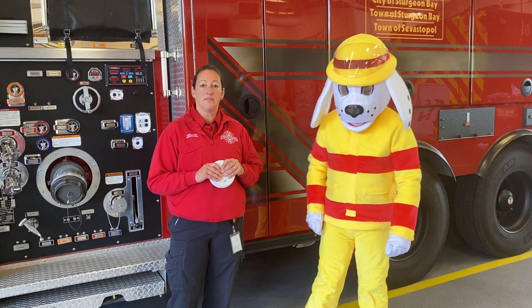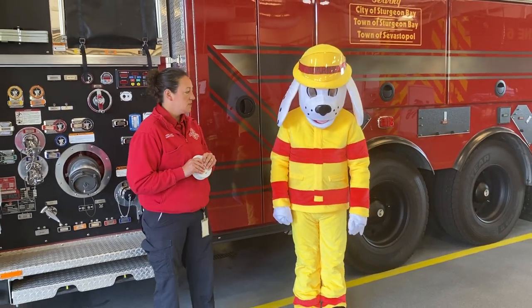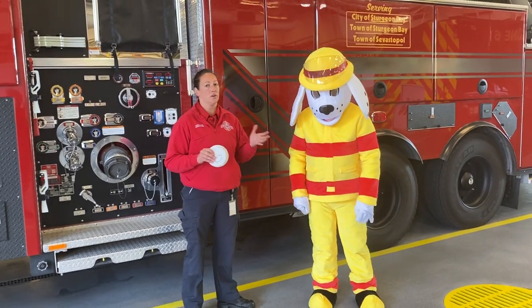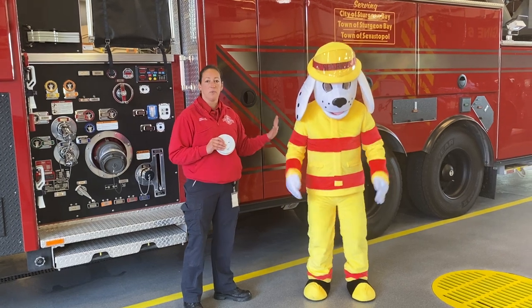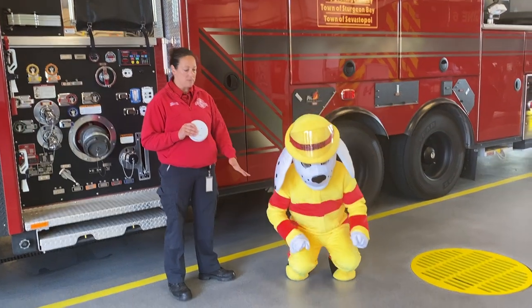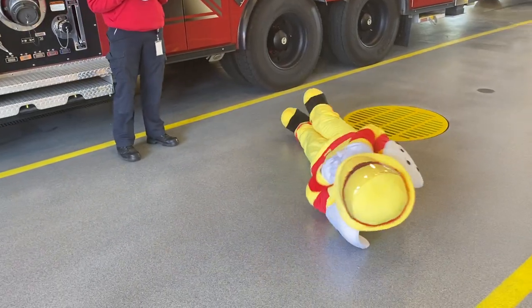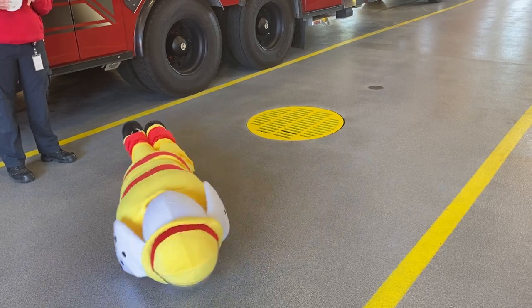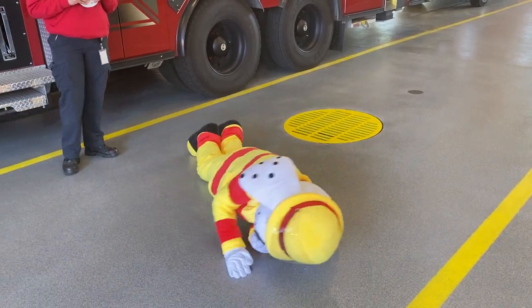Now, what do we do in the event of our clothes catching on fire and we didn't get away from the fire? Sparky here is going to demonstrate stop, drop, and roll, which I'm sure you've all heard of before. So if Sparky's clothes have caught on fire, he's going to stop where he's at, he's going to drop to the floor, he's going to get nice and long, he's going to cover his face to protect it, and he's going to roll back and forth. And this is going to put the fire out. Nice job, Sparky.